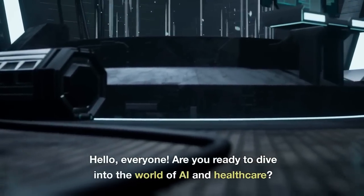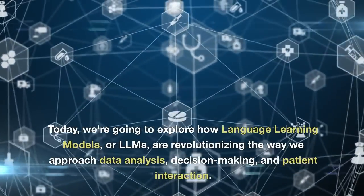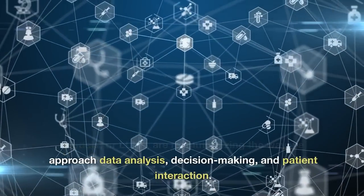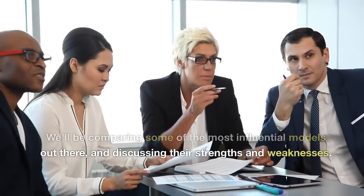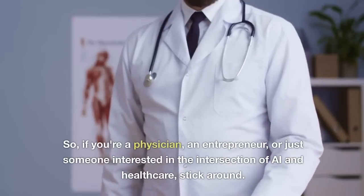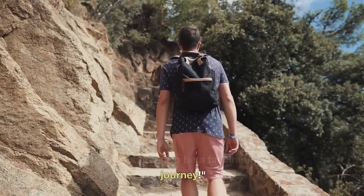Hello, everyone. Are you ready to dive into the world of AI and healthcare? Today, we're going to explore how large language models, or LLMs, are revolutionizing the way we approach data analysis, decision-making, and patient interaction. We'll be comparing some of the most influential models out there and discussing their strengths and weaknesses. So if you're a physician, an entrepreneur, or just someone interested in the intersection of AI and healthcare, stick around. This is going to be a fascinating journey.